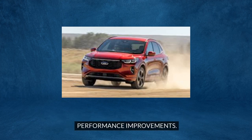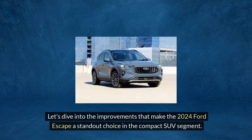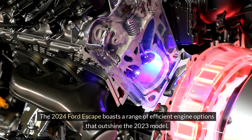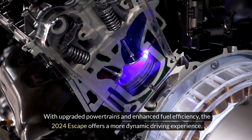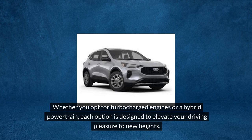Performance improvements. Driving the 2024 Ford Escape is a thrilling experience with its enhanced performance features, leaving behind the 2023 model. The 2024 Ford Escape boasts a range of efficient engine options that outshine the 2023 model. With upgraded powertrains and enhanced fuel efficiency, the 2024 Escape offers a more dynamic driving experience. The new engines deliver a perfect balance of power and fuel economy, providing drivers with the performance they desire without compromising on efficiency.